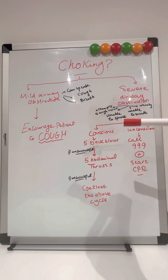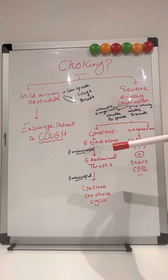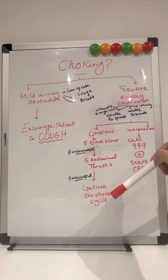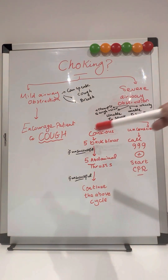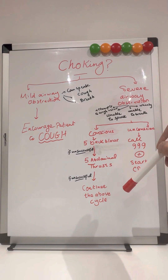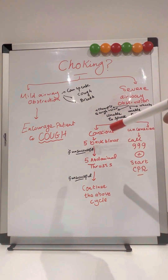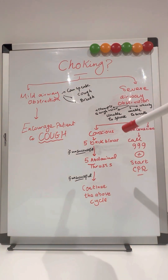To highlight: if the patient is conscious, use five back blows and five abdominal thrusts, then continue the above cycle. If all of these don't really help, you should also call the ambulance — don't wait for anything. Continue the above cycle, but if that doesn't really help, please call the ambulance.